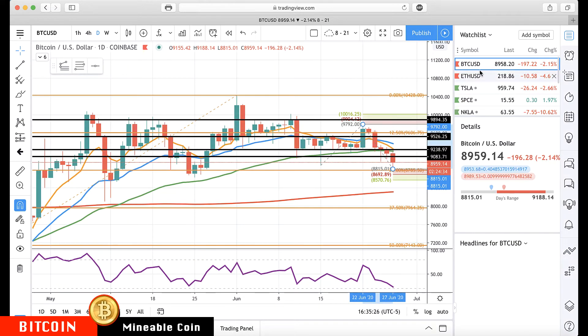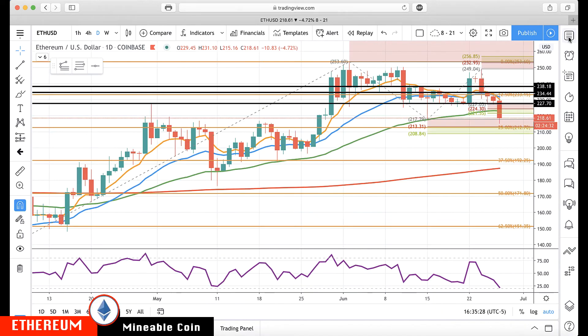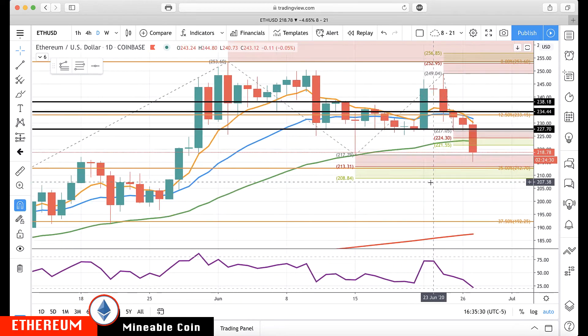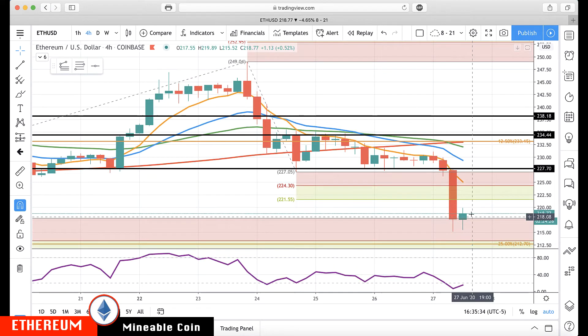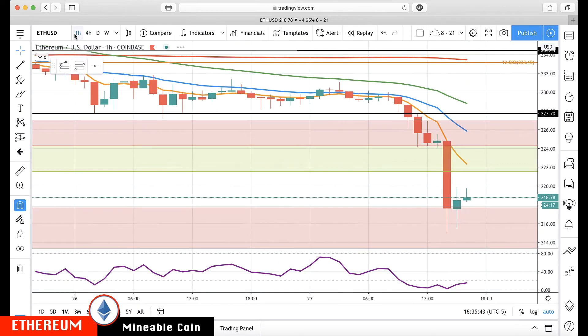Let's take a look at Ethereum. Ethereum is coming down here, blowing through some of these levels. What's interesting is — somebody might say, oh, it didn't work, look, it blew through there. Let's take a look at the shorter-term chart.